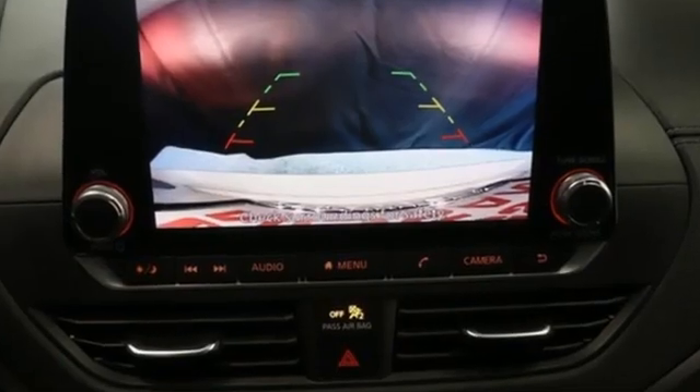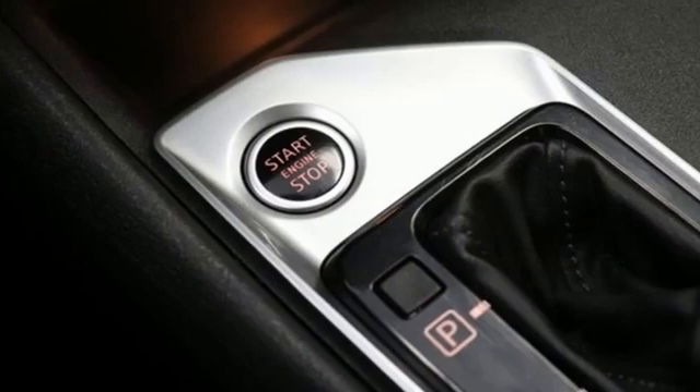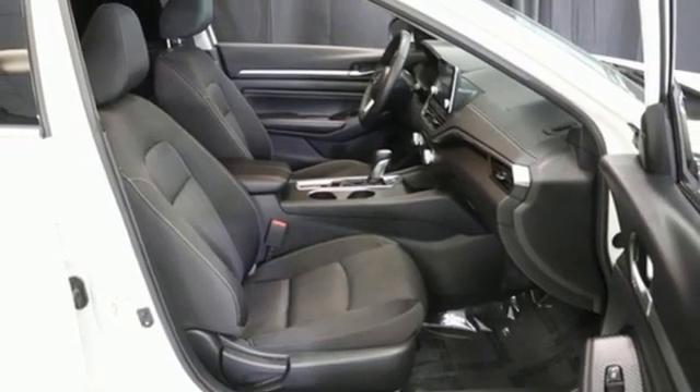It comes with great features you love: streaming audio, remote engine start, smart device integration, dual zone climate control, auto dimming rear view mirror, doors and push button start proximity key.